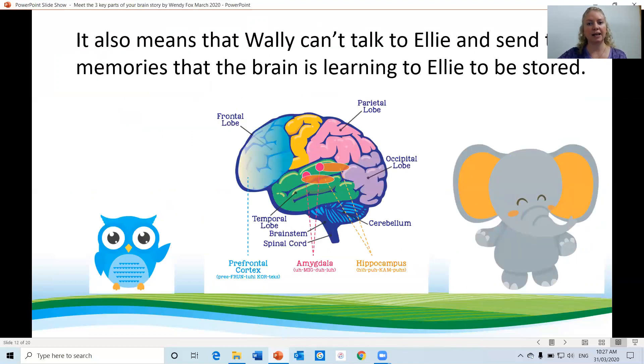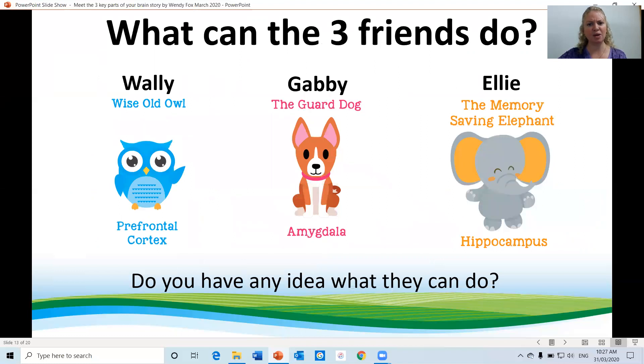It also means that Wally can't talk to Ellie and send the memories that the brain is learning to Ellie to be stored. What can the three friends do? Do you have any idea what they can do?